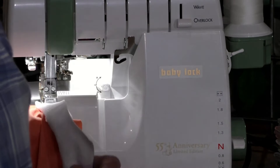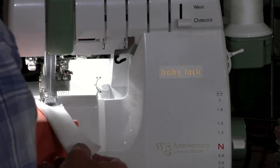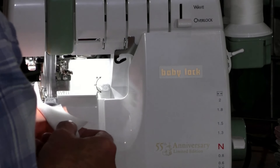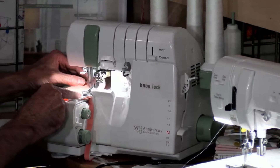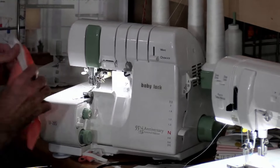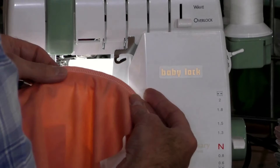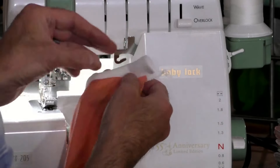Remember, I didn't pull that thread back — the tubular loopers cannot jam. And this is such a nice serge. It's cutting that off and giving me a perfect edge. Oh gosh, it's so amazing — that is perfect. Look at the stitch. That is so amazing.